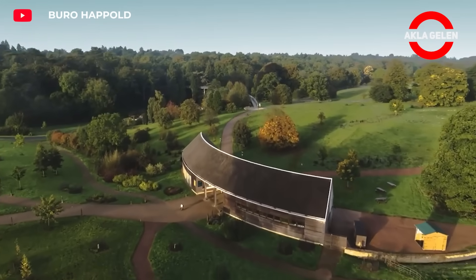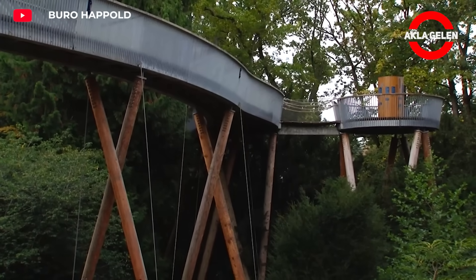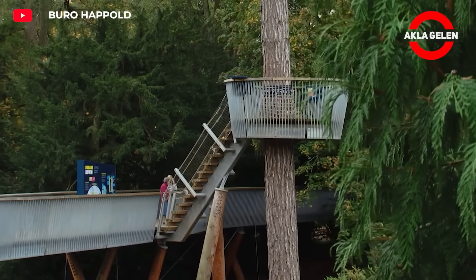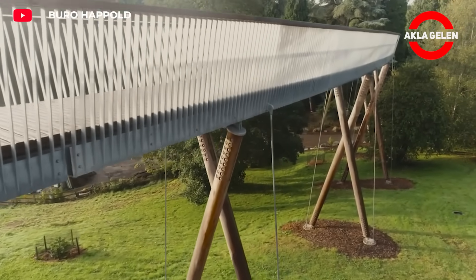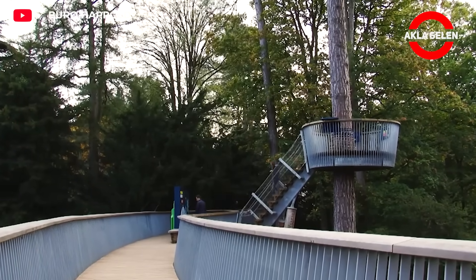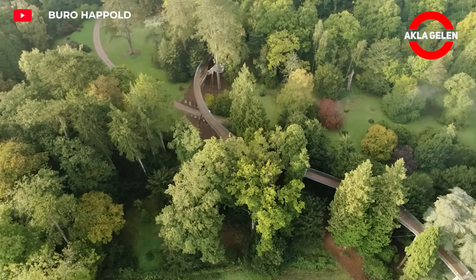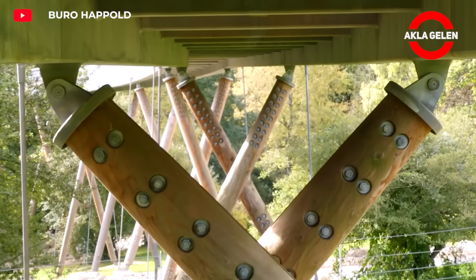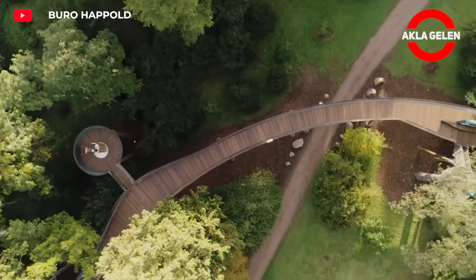The Westonbirt Arboretum stands out as one of England's most fascinating natural treasures. Here there is a treetop walkway that offers an exciting experience rising up among the trees. A treetop walkway is a platform built into the treetops where visitors can walk safely. These structures are usually made of wood or steel and are designed not to harm the natural structure of the forest. Walking among the trees helps you establish a closer relationship with nature, and with a bird's eye view, you can better observe the structure of the forest, the diversity of the trees, and the natural life.